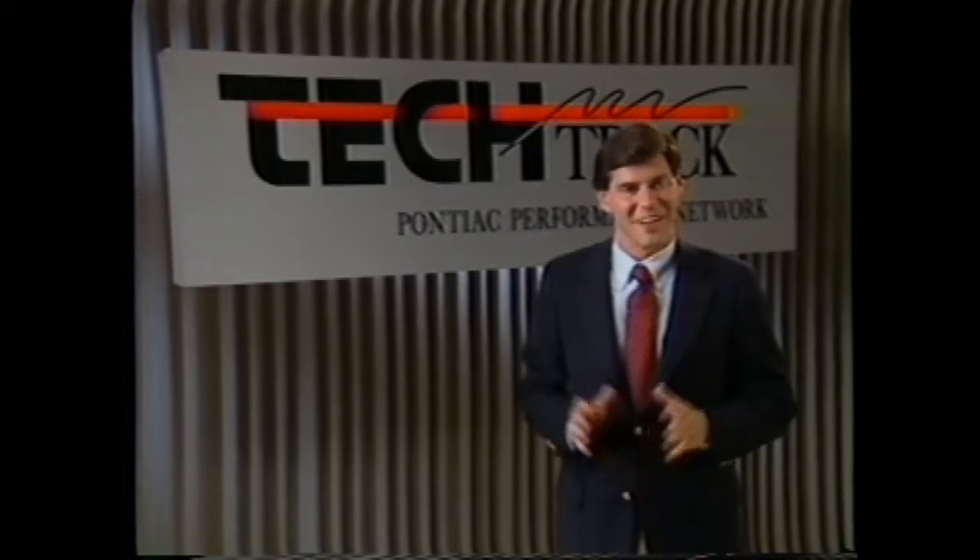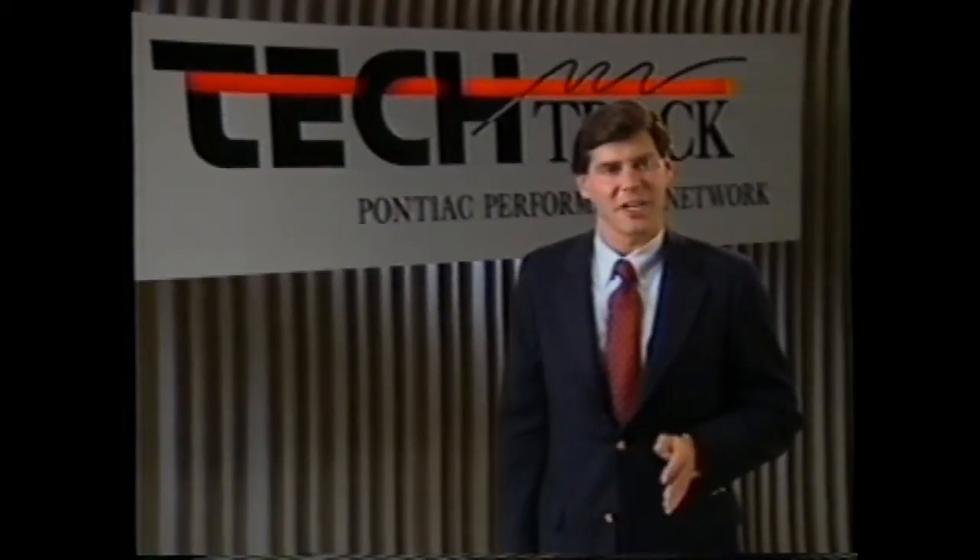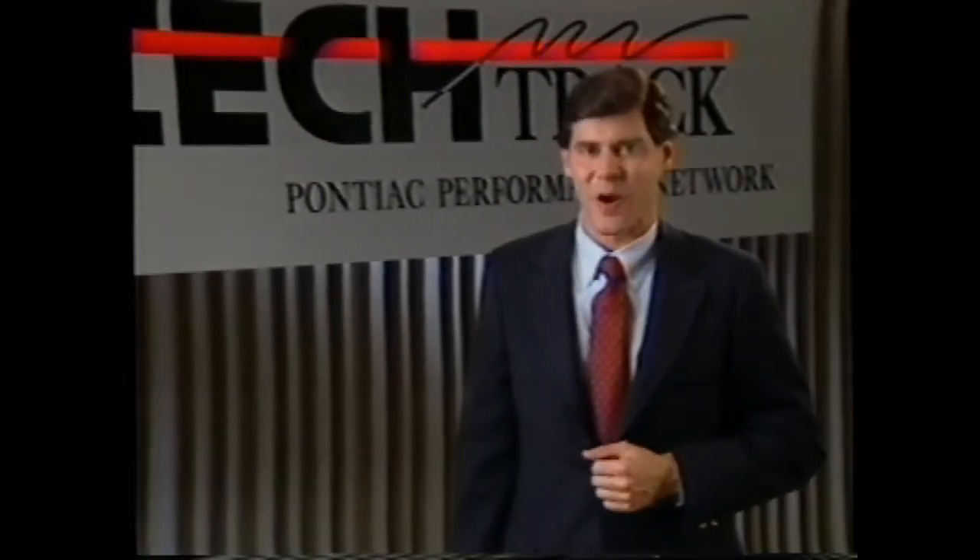Hello, I'm Tom Ingram, and this is TechTrack. Two months ago, we covered a number of aspects of current drivability concerns. Today, we'll again get into drivability — future drivability — because today we'll be unveiling a brand new engine, the very latest in sophisticated power plant design, all part of your annual new product update, your chance to preview 1991 excitement, Pontiac style.